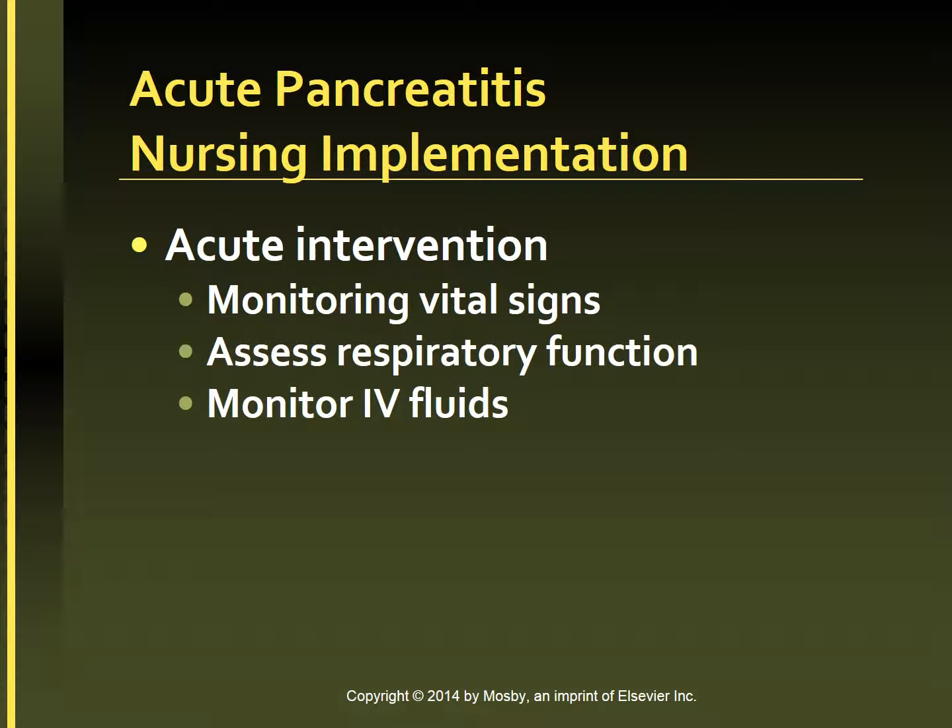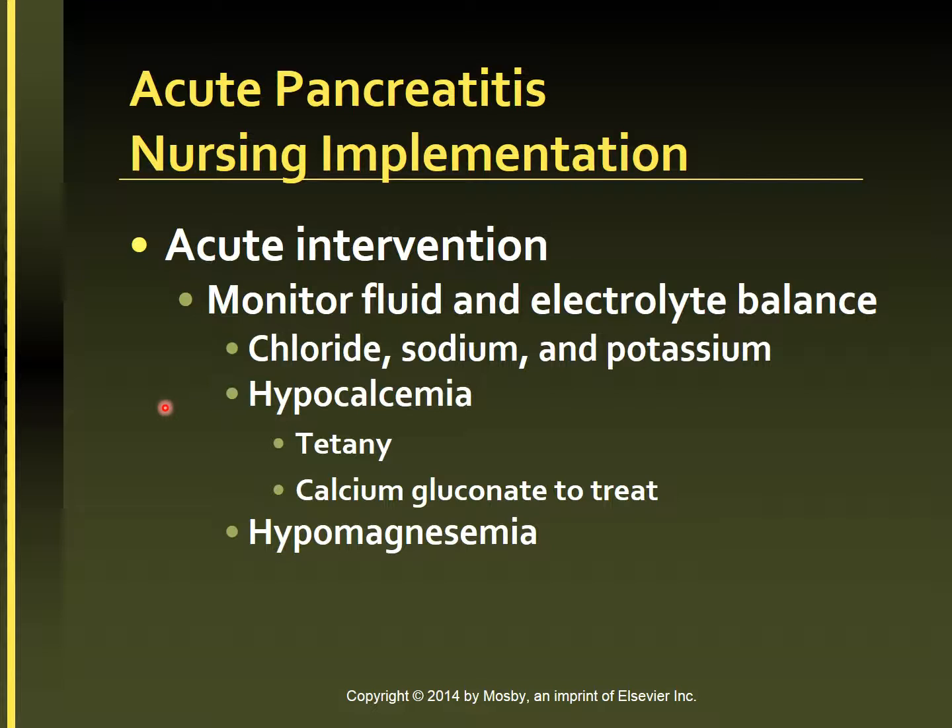Monitor the response to IV fluids and closely monitor fluid and electrolyte balance. Frequent vomiting along with gastric suction may result in decreases in chloride, sodium, and potassium levels. Because hypocalcemia can also occur, observe for symptoms of tetany such as jerking, irritability, and muscular twitching. Numbness or tingling around the lips and fingers is an early indicator of hypocalcemia. Assess the patient for positive Chvostek's sign or Trousseau's sign. Calcium gluconate should be given to treat symptomatic hypocalcemia. Hypomagnesemia may also develop, necessitating monitoring of serum magnesium levels.